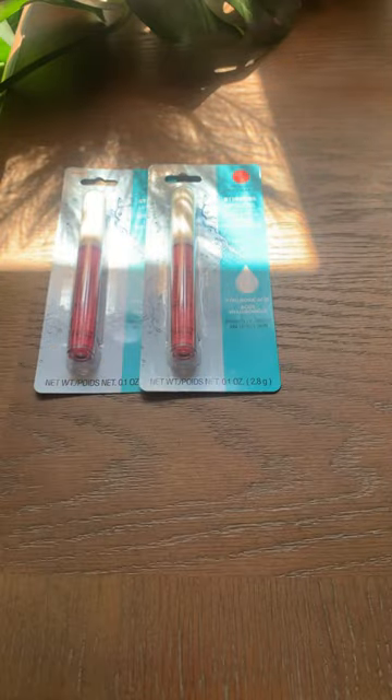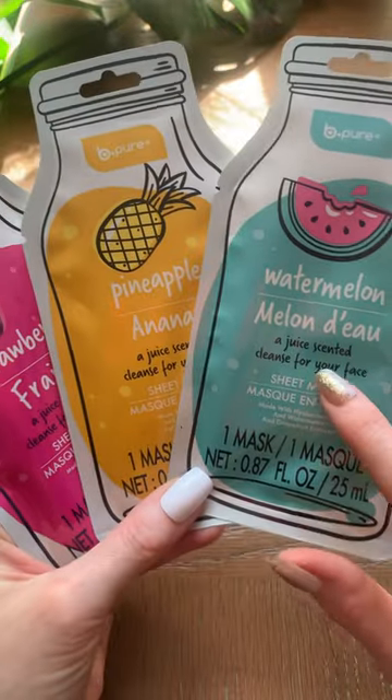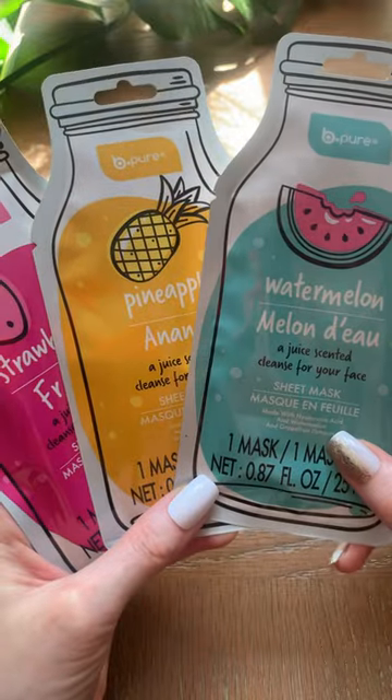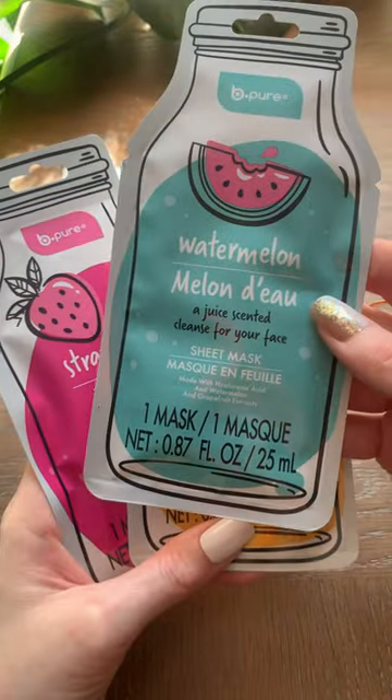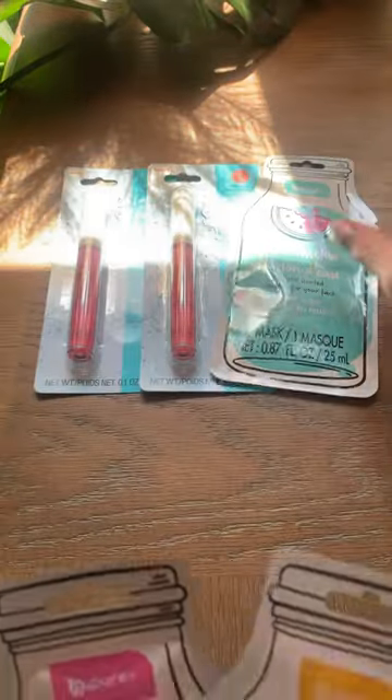I also found all of these Be Pure masks. They are sheet masks, but they're calling them a juice scented cleanse for your face. They're also made with hyaluronic acid. This one is watermelon and grapefruit extracts — such fun packaging here.